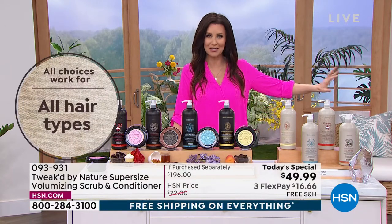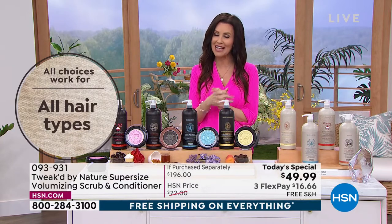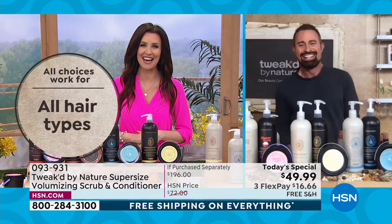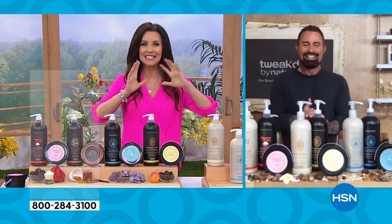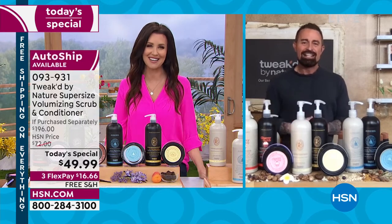Dennis Simeone, who brought us Ojan so many years ago and transformed the industry, came back to create Tweaked — just for his mom. A self-proclaimed mama's boy. Welcome in, Dennis. This is an astounding value — I feel like we're giving good hair to everyone.